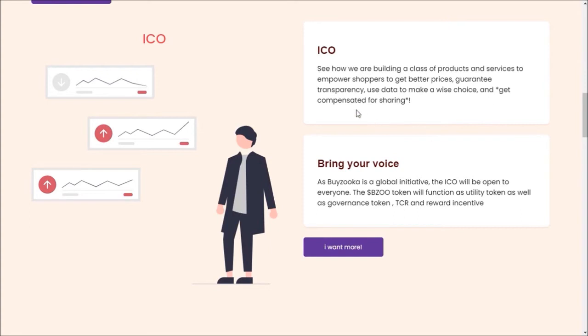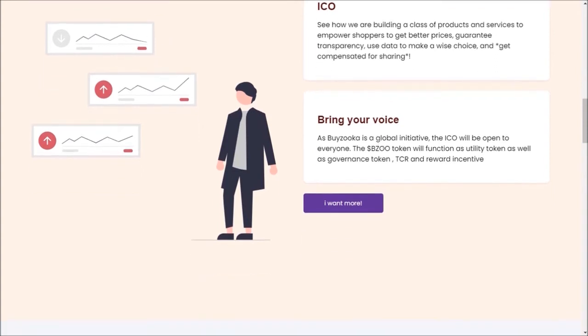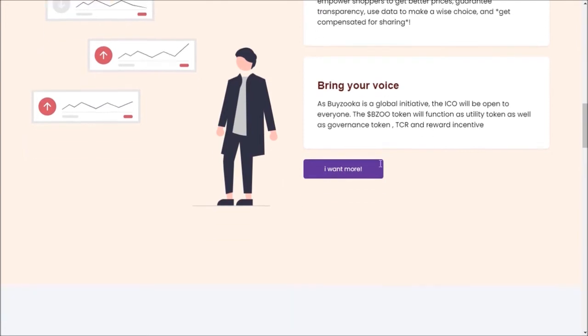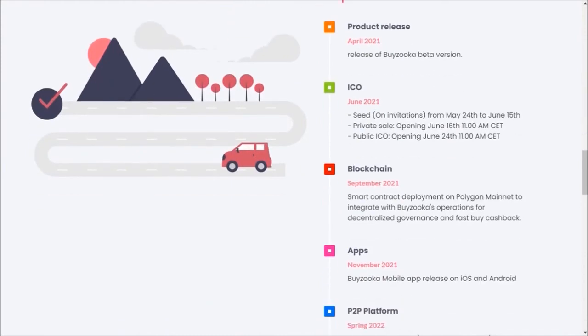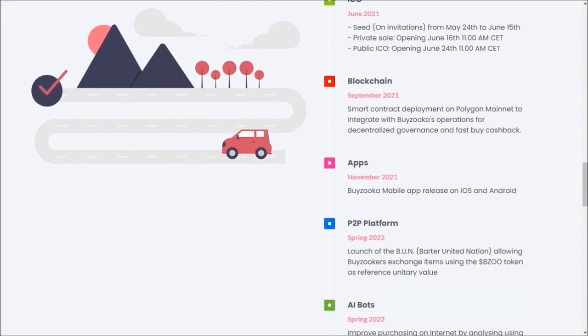These products and services offer better price guarantees, transparency, use data to help make wise choices, and compensate users for sharing. As Buyzooka is a global initiative, the ICO will be open to everyone. The BZOO token will function as a utility token, as well as a governance token, TCR, and reward incentive.